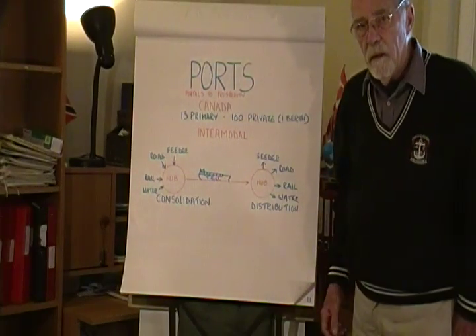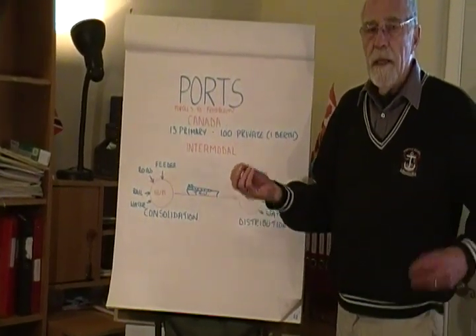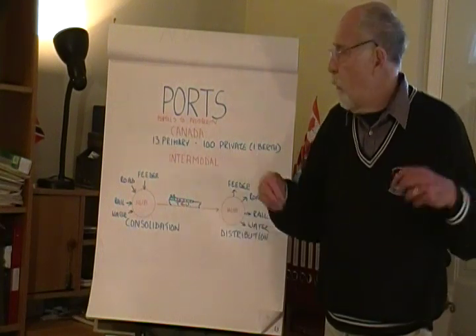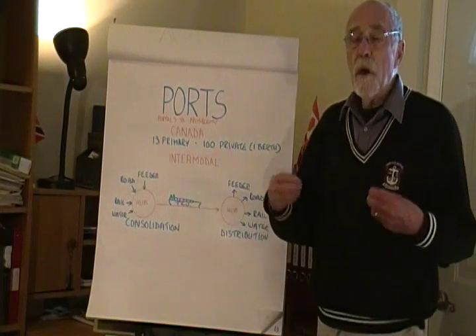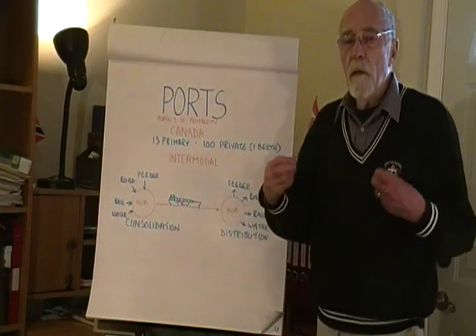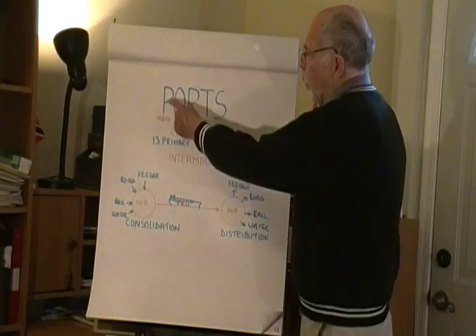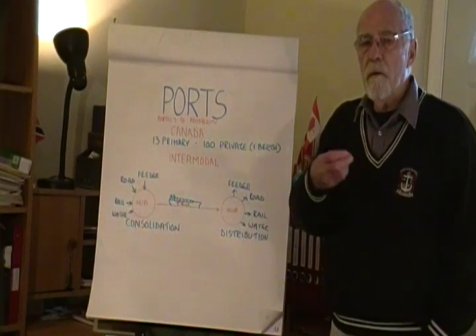So what is a port? A port is situated at both ends of the voyage and is a place where we transfer freight from waterborne to inland transport system or vice versa. As 90% of international trade goes by sea, they are called gateways to prosperity. The more you trade, the more you prosper, and the more efficient your ports are, the more economic is your trade. So, ports are gateways to prosperity.